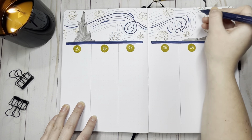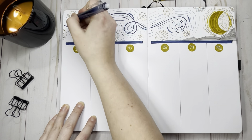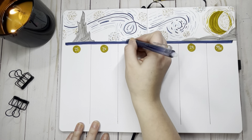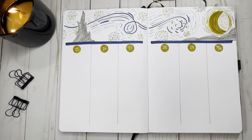All right my friends, let me know which layout is your favorite. Do you want to see more simple layouts, or do you want to see more like this Starry Night one? Thank you so much for watching. Don't forget to give us a thumbs up if you enjoyed it and subscribe to my channel so we can talk planner stuff. Bye friends.